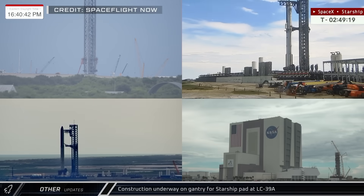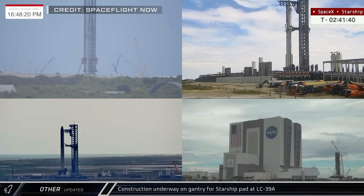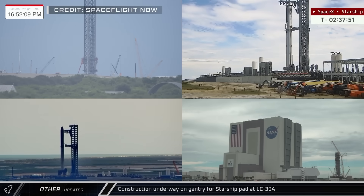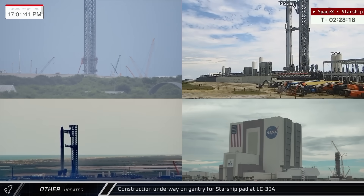In other space news, earlier in the week at Launch Complex 39A, it appears that Starship infrastructure construction crews have begun installing sections of the commodities gantry alongside the under-construction flame trench.